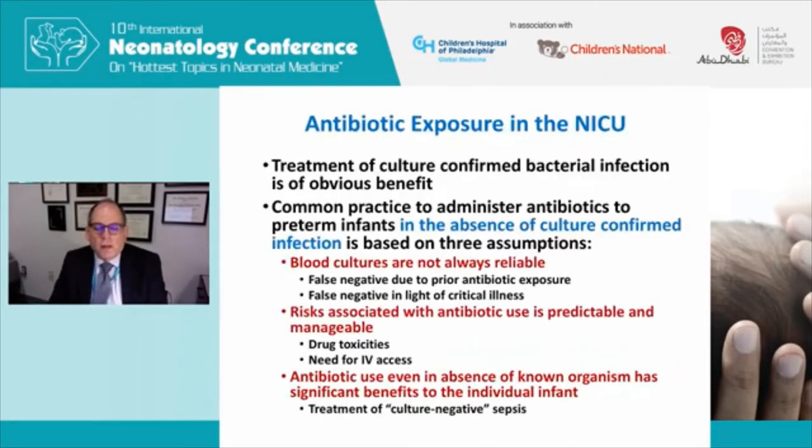Antibiotic exposure in the NICU is one of the most common medication exposures we see, particularly in the very low birth weight infant. Treatment of culture-confirmed bacterial infection, as Dr. Polin mentioned, is of obvious benefit. But it's very common practice to administer antibiotics to preterm infants in the absence of culture-confirmed infection.